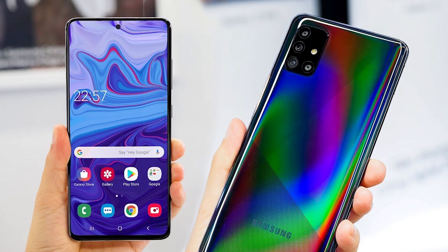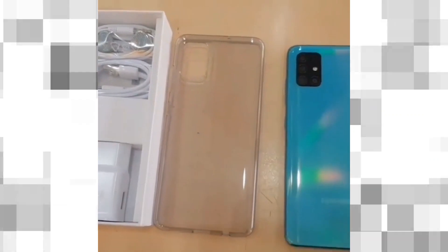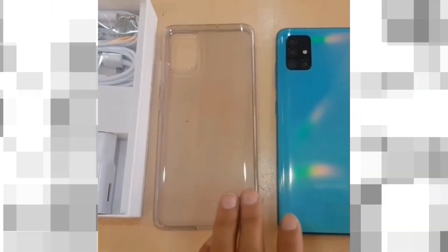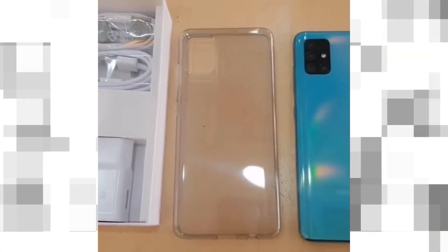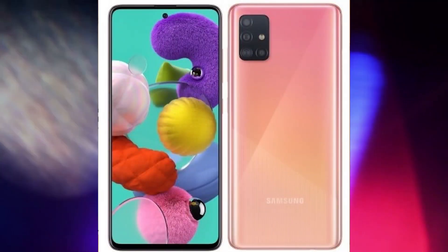It packs 128 gigabytes of inbuilt storage that can be expanded via microSD card up to 512 gigabytes with a dedicated slot. The Samsung Galaxy A71 is a dual SIM smartphone that accepts two nano SIM cards.